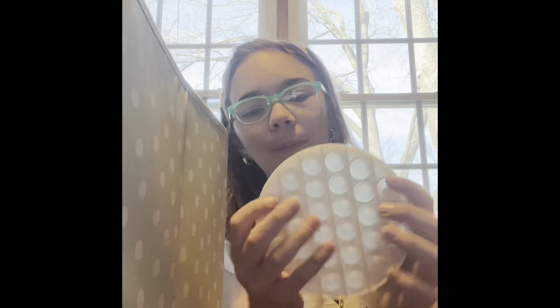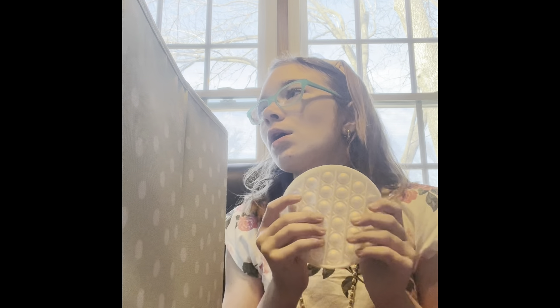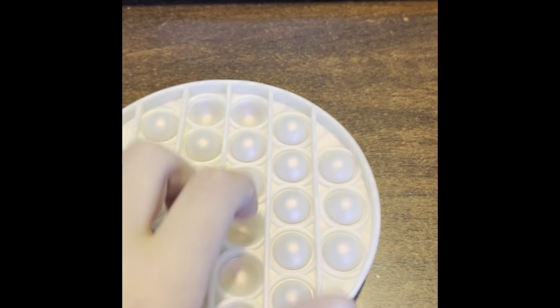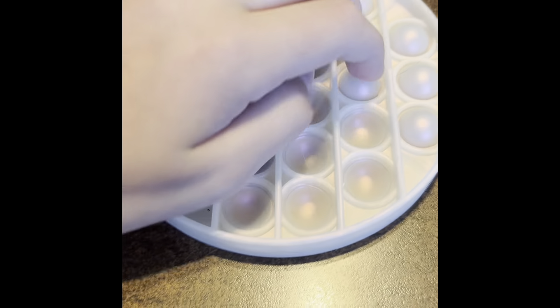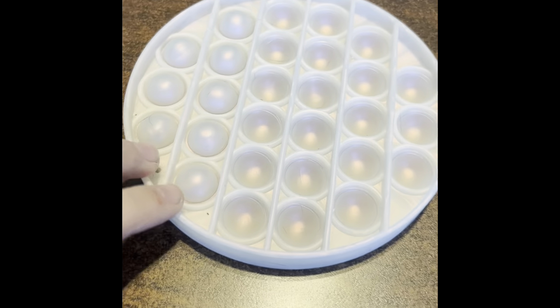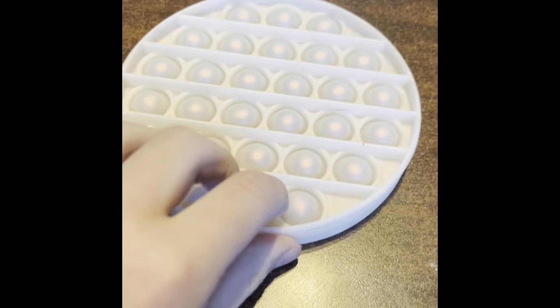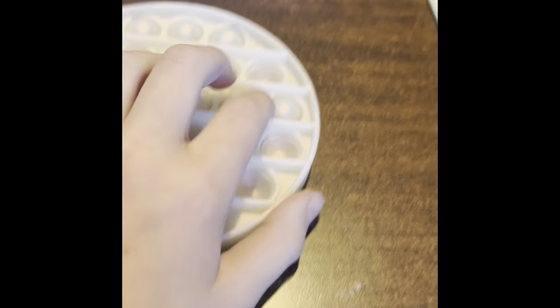So the first thing is this pearl poppet — it's so pretty, like it's to die for, I love it. It is so satisfying. I love this poppet, I'm gonna make a pile. The next thing is...